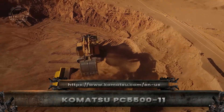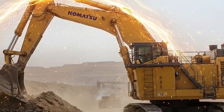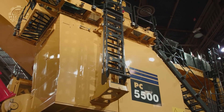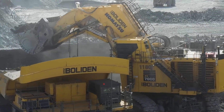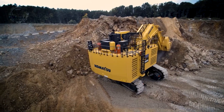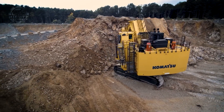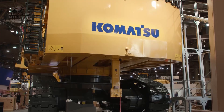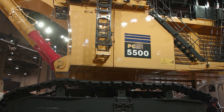This is not just an excavator — this is Japanese precision turned into raw power. When the Komatsu PC-5500 enters a mine, productivity immediately changes. It delivers around 2,700 horsepower, carries a massive 29 to 35 cubic meter bucket, and comes with a price tag of roughly $8 to $9 million US dollars.